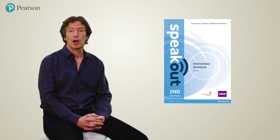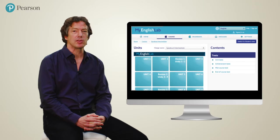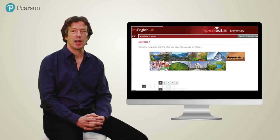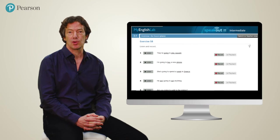And finally, along with the workbook, students have a wealth of practice as well as tests in My English Lab, so that they and their teachers can measure how they progress as they move through the course. There's so much more that I'd love to show you, but that gives you a taste of what you and your students will find in Speak Out. Thank you for watching.